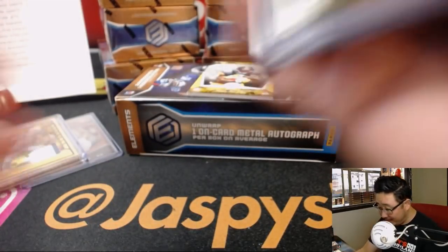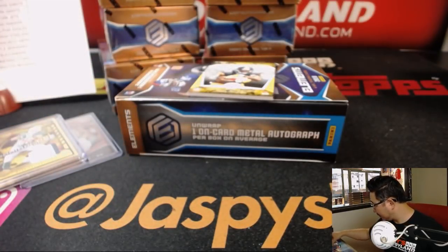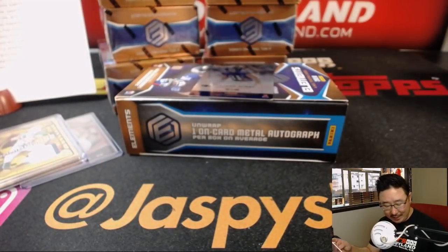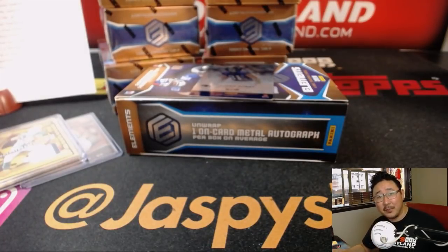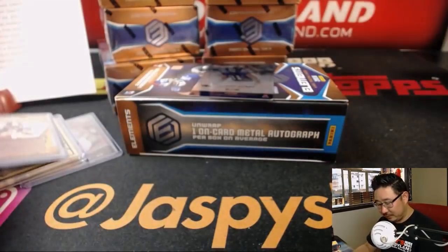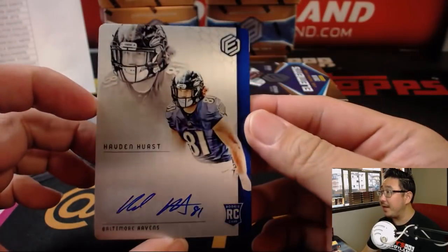These are game used. Look at that — Drew Bledsoe game used, Tom Brady game used. Nice. Another Steeler for Michael Gallucci, 150 out of 350. James Washington, Titanium. I am Titanium — guys, remember that song? That was a big song a few summers ago. And one for the Purple Birds, Jeremy Merle — Hayden Hurst.